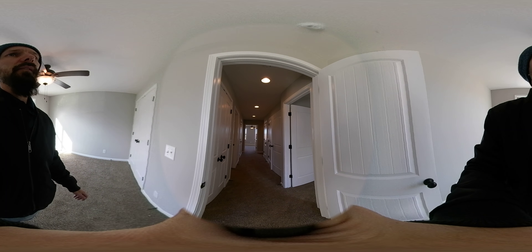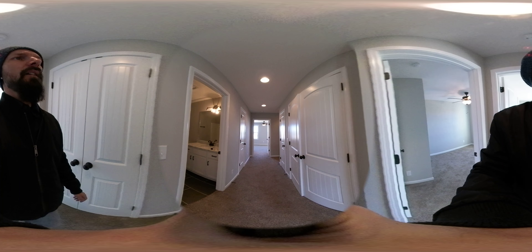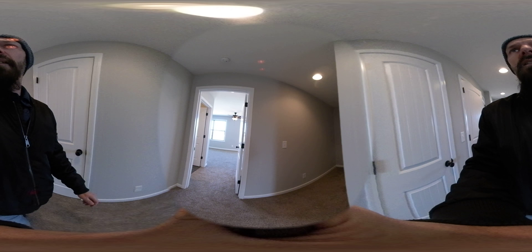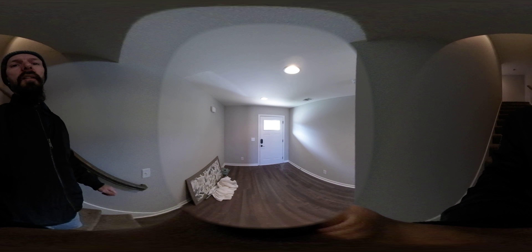There you have it — Signature Place, Lebanon, Tennessee. Let me or Keith Boykin know if you would like to come see one. 615-513-3509 or 615-788-9356. Thanks a lot, have a great day.